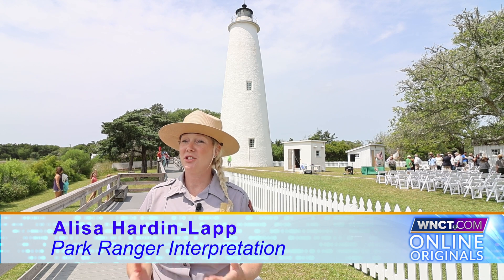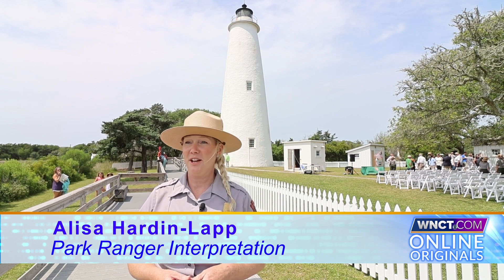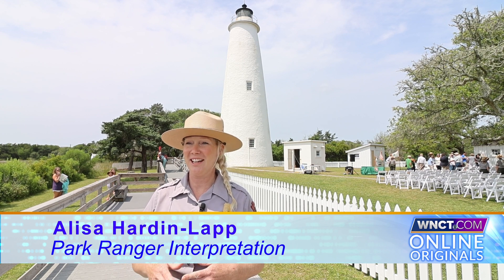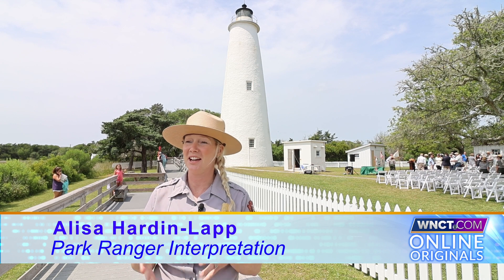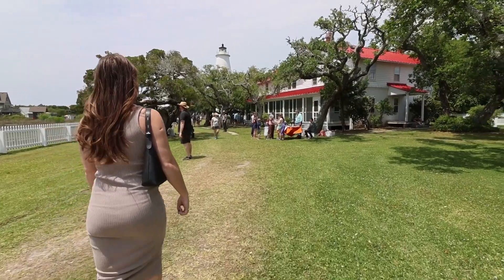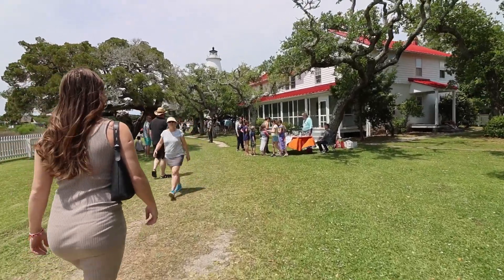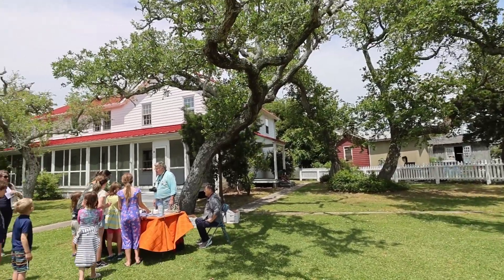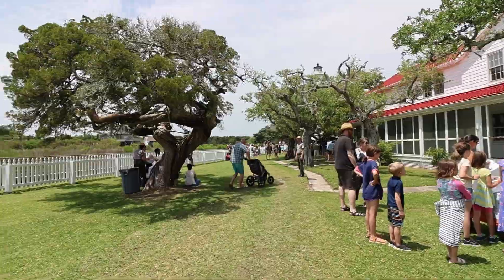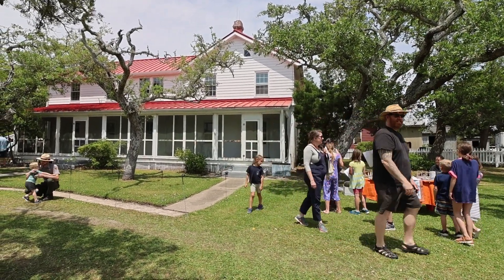My name is Ranger Alyssa. I'm an interpretive ranger here at Cape Hatteras National Seashore. Last year I worked at the Ocracoke Lighthouse and this year I work at the Cape Hatteras Lighthouse, so I get to bounce back and forth, which is really great. We just wrapped up our 200th celebration for the Ocracoke Light Station. It was a really great ceremony — we had almost 500 people here, and it's been a monumental event that we've been planning for many months.